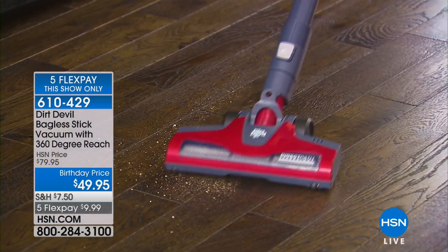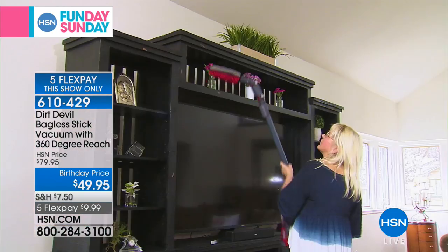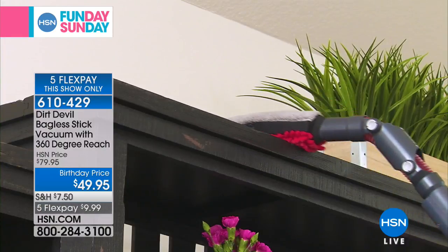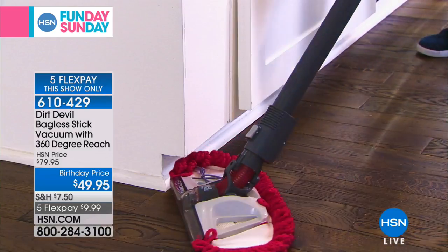We're super excited. Dirt Devil — think about this. Dirt Devil, I want to point out, everybody knows this name. It's a huge brand. What we love about Dirt Devil is we've got what's called an opportunity buy. Today, and this is the only chance today that we've got this at the biggest and best price.